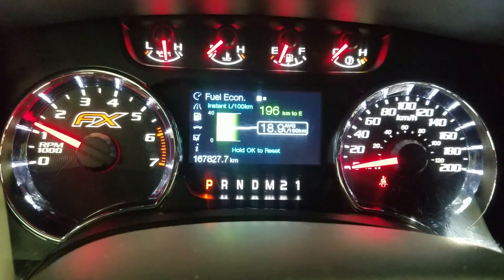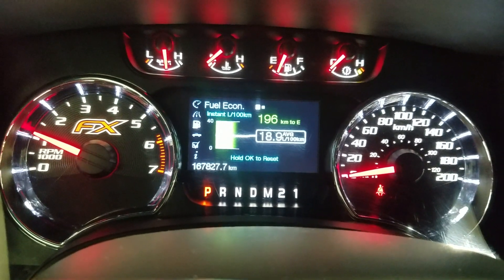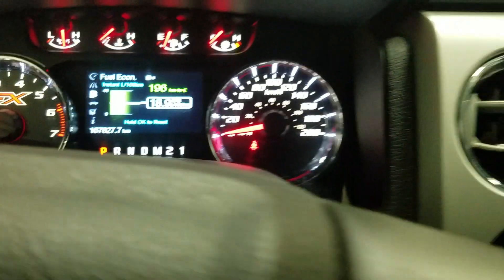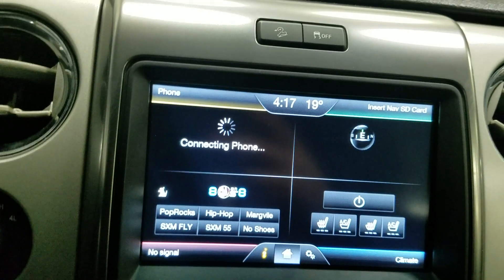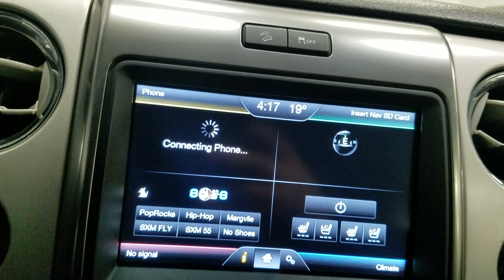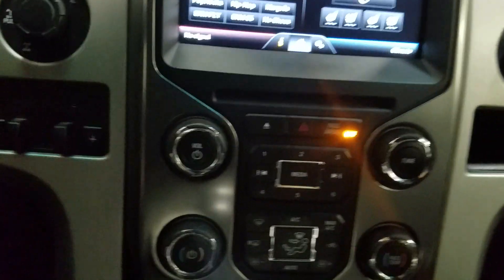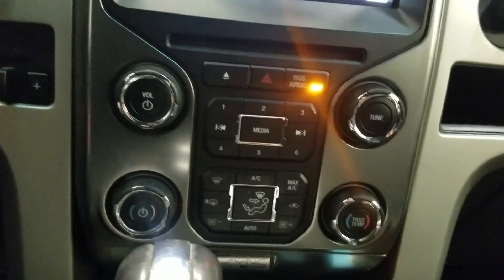This 2014 F-150 has 167,827 kilometers on it. Over our center console you'll see features available such as phone integration, integrated navigation as well as controls for climate and heated seats. Just below is our climate control area which provides air conditioning and heating for the cabin.